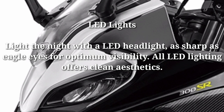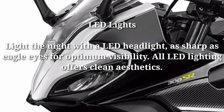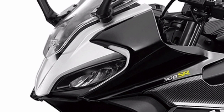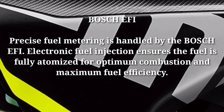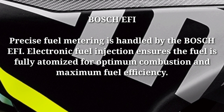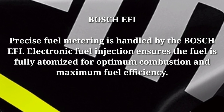LED lights: light the night with an LED headlight as sharp as eagle eyes for optimum visibility. All LED lighting offers clean aesthetics. Bosch EFI: precise fuel metering is handled by the Bosch electronic fuel injection system, which ensures the fuel is fully atomized for optimum combustion and maximum fuel efficiency.